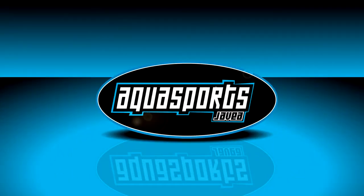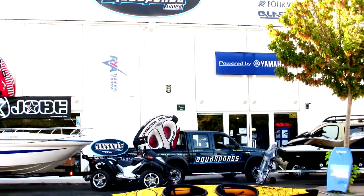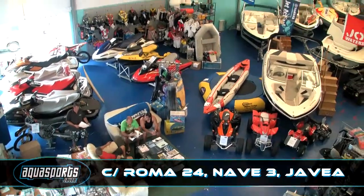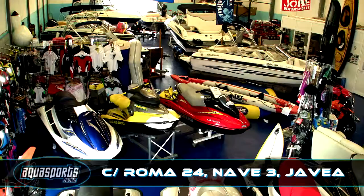Welcome to Aquasports Javier. With our large showrooms, servicing facilities and constantly updated stock located on Calle Roma, the industrial estate in Javier, we are confident that we can offer you everything you need under one roof.